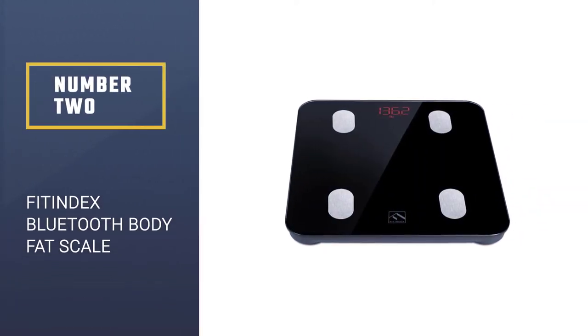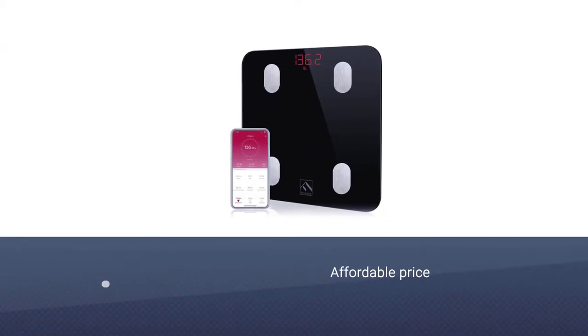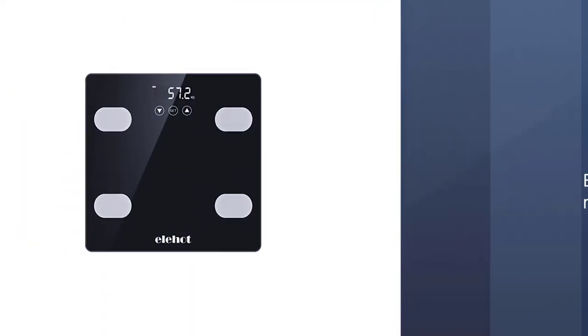Number 2: Fitindex Bluetooth Body Fat Scale. The Bluetooth Body Fat Scale by Fitindex offers a lot for an affordable price. Many consumers are saying that they are pleased with this purchase and that it does exactly what they hoped it would.